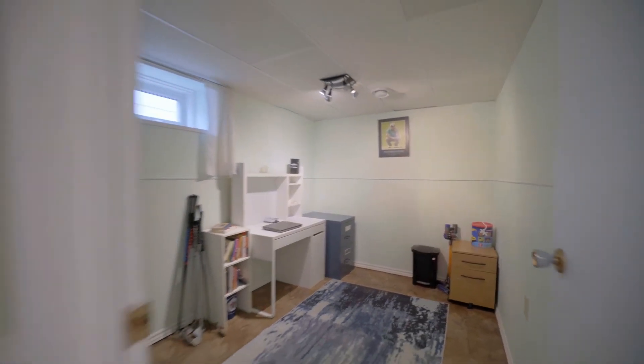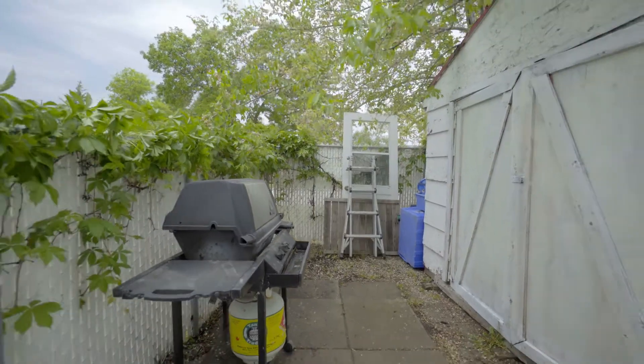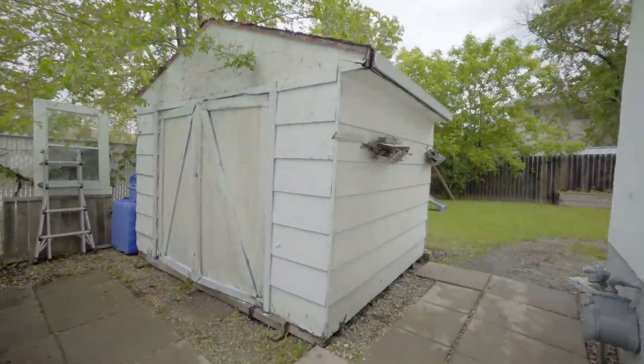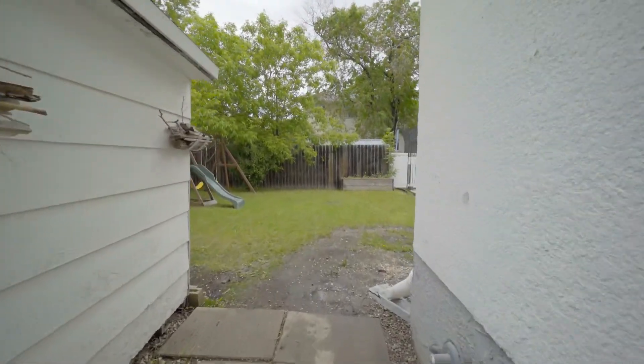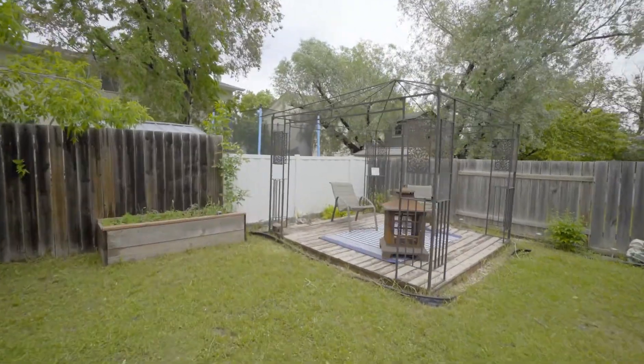And the icing on the cake — this is not a condo. So you don't have condo fees, you have your own private fenced-in yard space, and you have your own front driveway. You have all the amenities that a house brings without the costs of a single detached home.